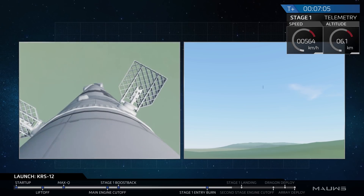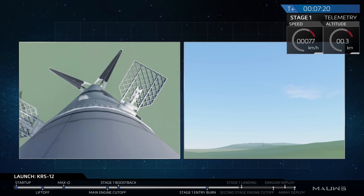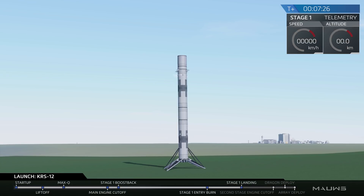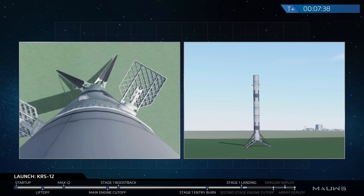Landing burn has begun. On the left-hand side you can see the first stage approaching the pad, and on the right-hand side you see the pad shot. Let's watch it land. Another picture-perfect landing of a Falcon 9 first stage back at LZ-1 in Cape Canaveral, Florida.